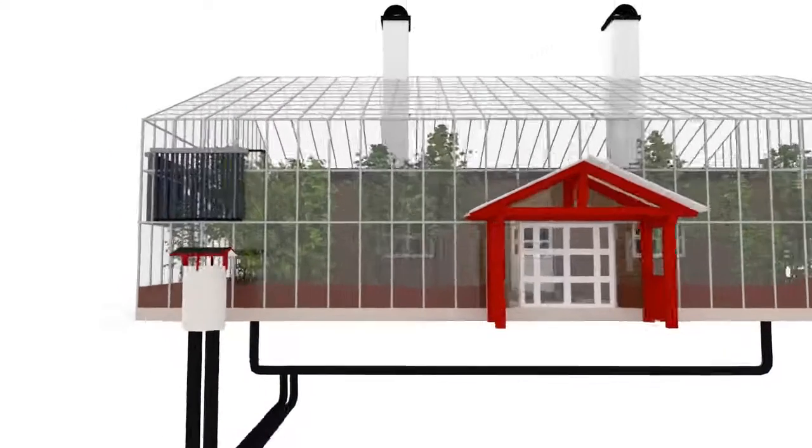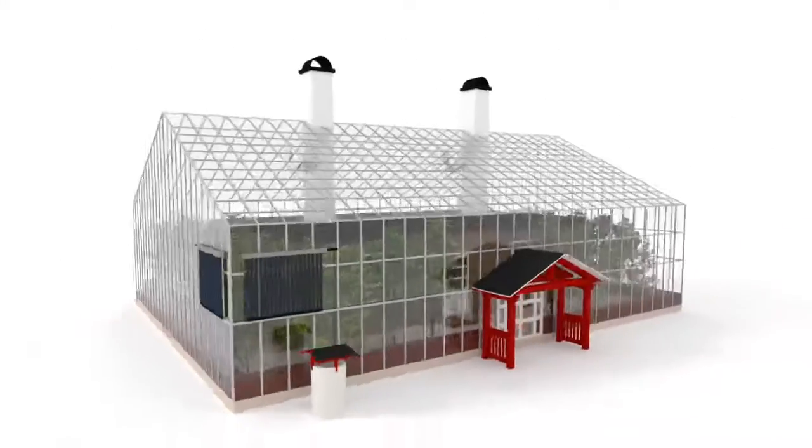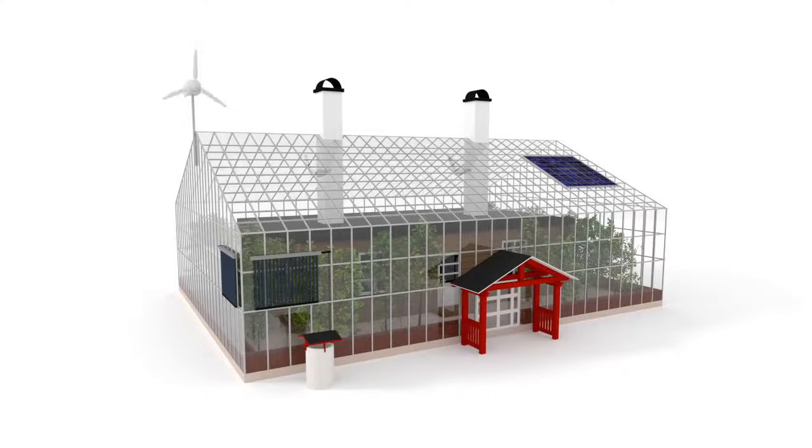The solar heater provides warm water for sanitation, showering and washing. The house is also flexible to include solar panels, wind turbines and other forms of renewable energy.